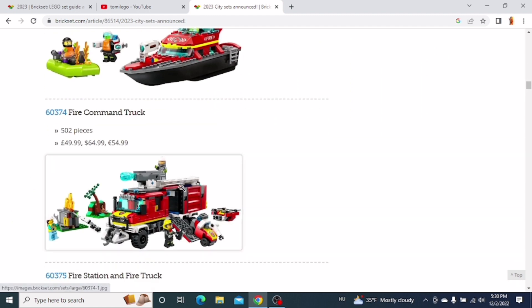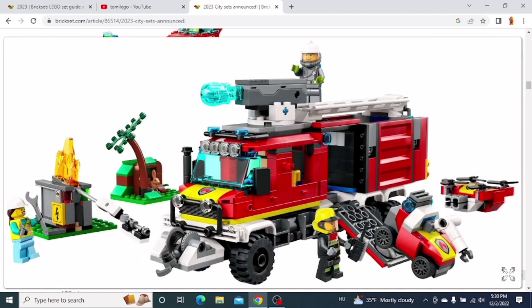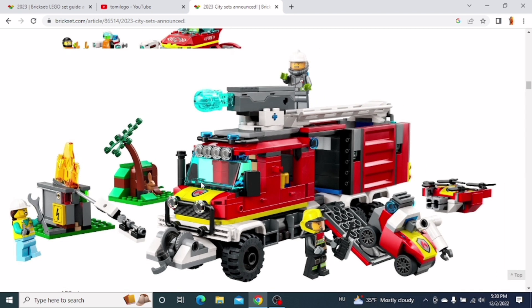But the next one is really cool — this is the Fire Command Truck. I think it looks amazing. The truck has six wheels, it's a huge truck with all kinds of different accessories, and you also get some smaller stuff in the set. I just love the look of this truck, so I would like to get this set because it looks amazing.